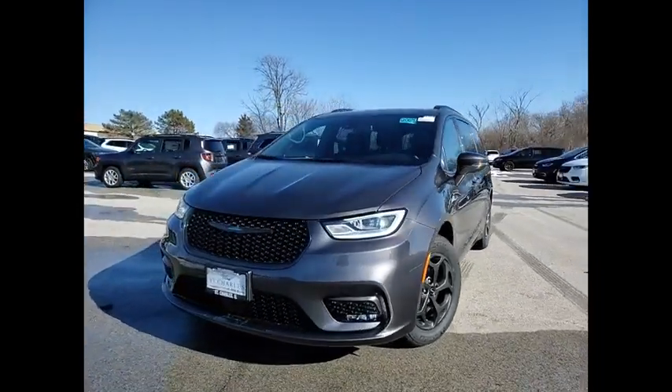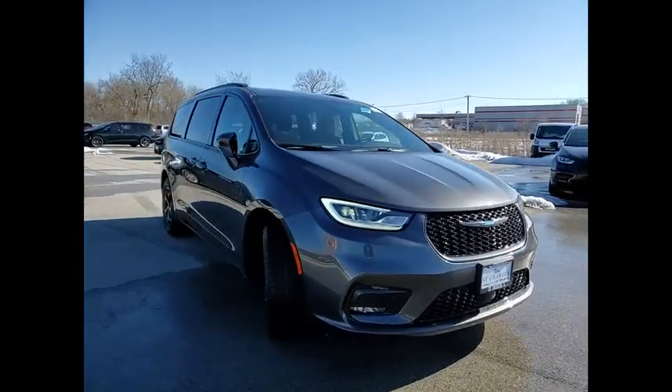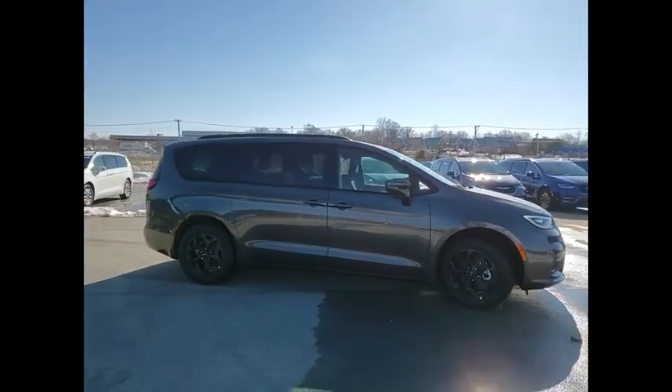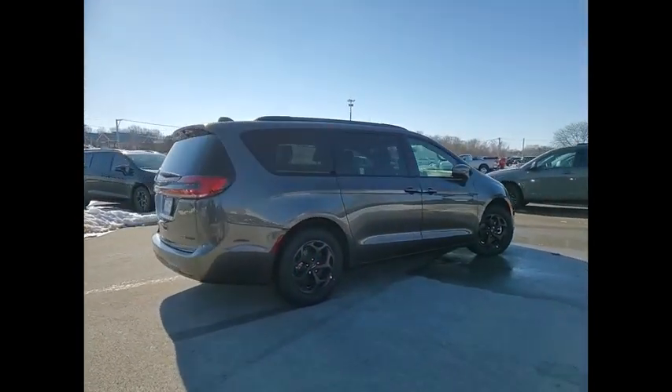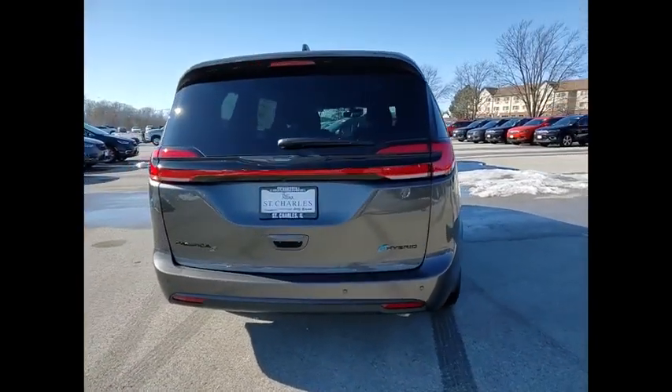Looking for the right vehicle? Check out the 2021 Pacifica. The Pacifica crossover features the driving attributes of a sedan and the utility and space of a minivan or SUV. The Pacifica has top-notch safety scores, an upscale interior, and a spacious cabin that leaves room for your family to grow.